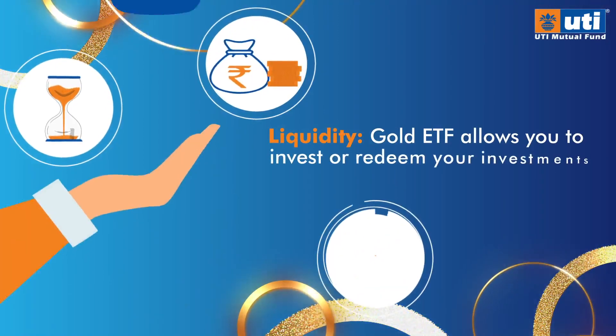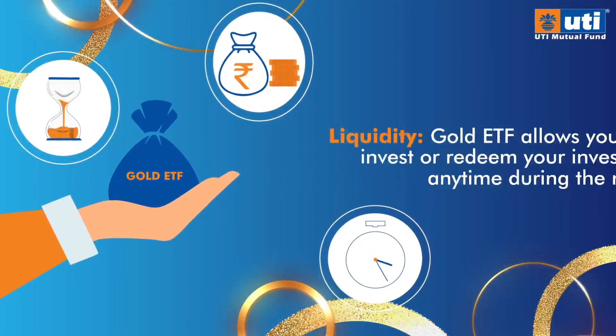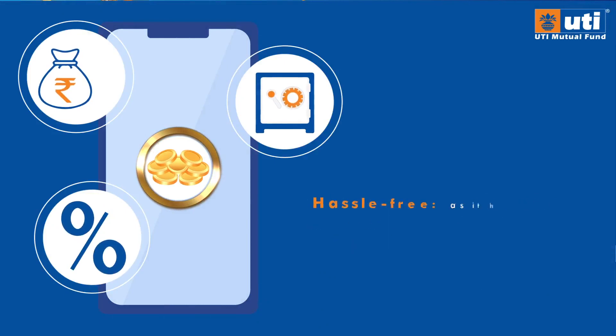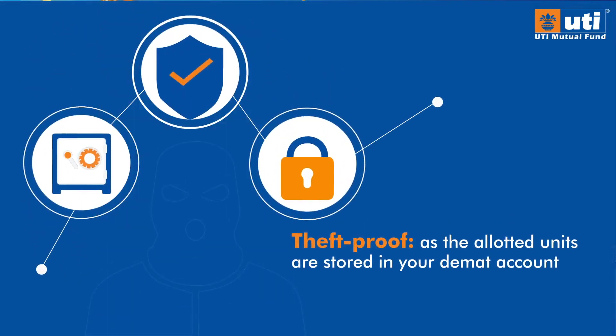Liquidity — Gold ETF allows you to invest or redeem your investments anytime during market hours. Hassle-free, as it helps to get rid of the hassles of buying gold the traditional way. Theft-proof, as the allotted units are stored in your DMAT account, thereby making it theft-proof.